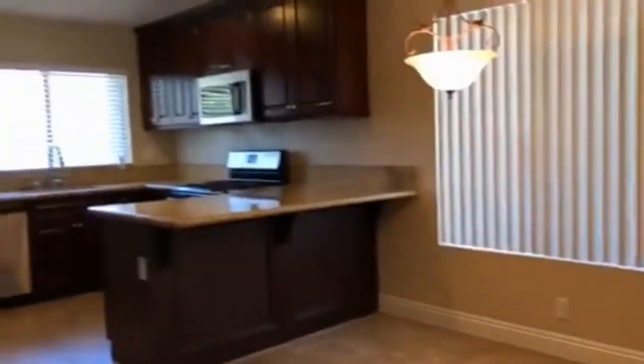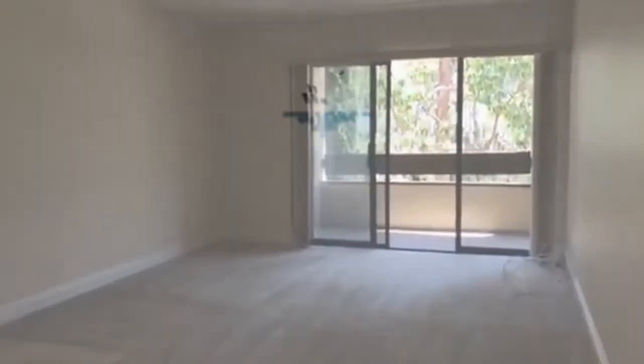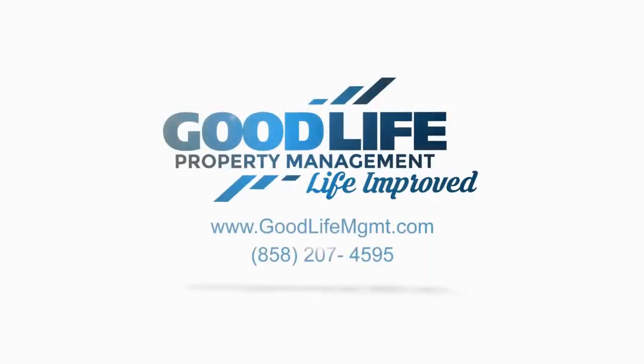The unit is available through Good Life Property Management. Thank you for watching.